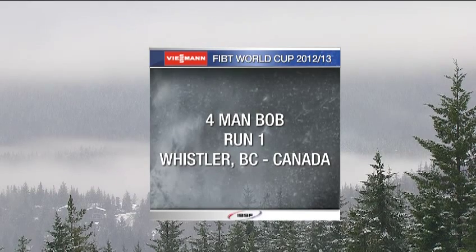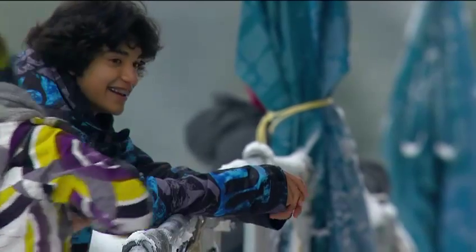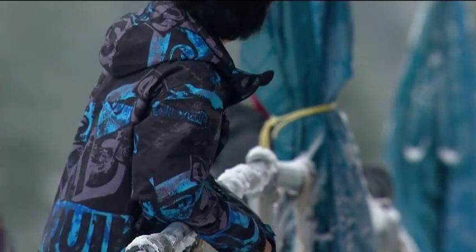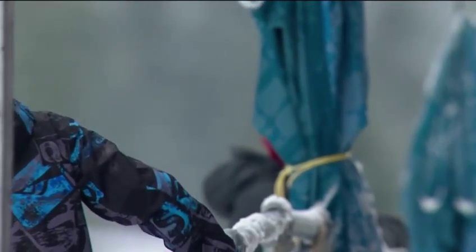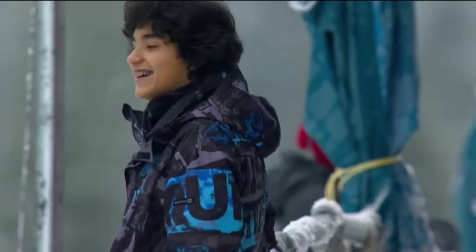It's stop three on the Wiesmann FIBT World Cup Tour. Good morning everybody, I'm Martin Haven. Alongside me is Canadian slider Helen Upperton, and Helen, back at the 2010 Games track. Everybody's just got that little bit of a jingle this morning. Yeah, it's very exciting to be back here in Whistler. There's a tremendous legacy from the 2010 Games, and the Canadians really enjoy sliding here, and the community loves watching bobsleigh.